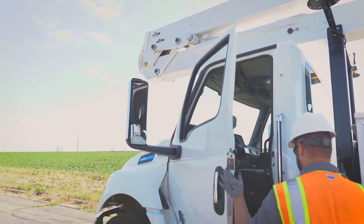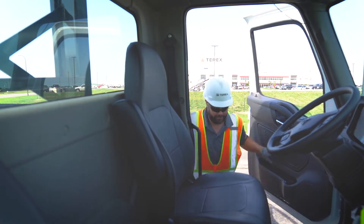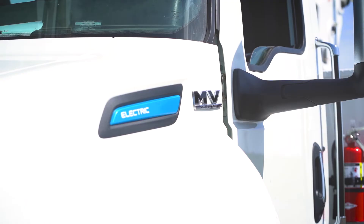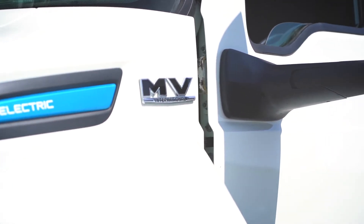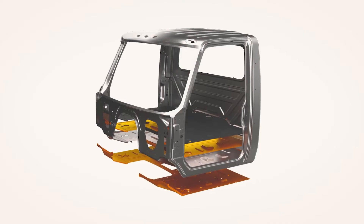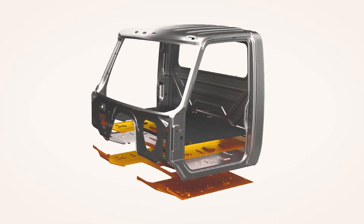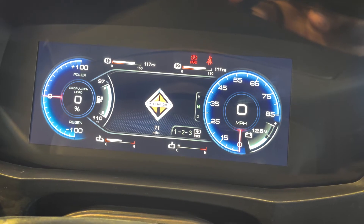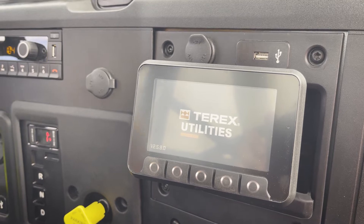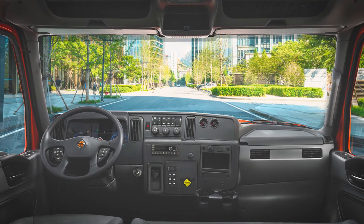With a driving range of 135 miles on a 33,000 GVW chassis, it is ideal for local jobs with known routes and locations to charge. The International eMV features a high-strength reinforced steel day cab with full digital driver display, all-electric heating and cooling, and familiar safety features like ABS, vehicle stability control, and traction control.